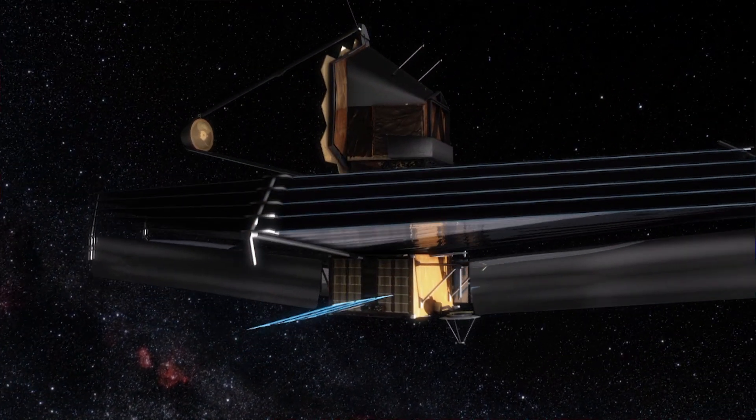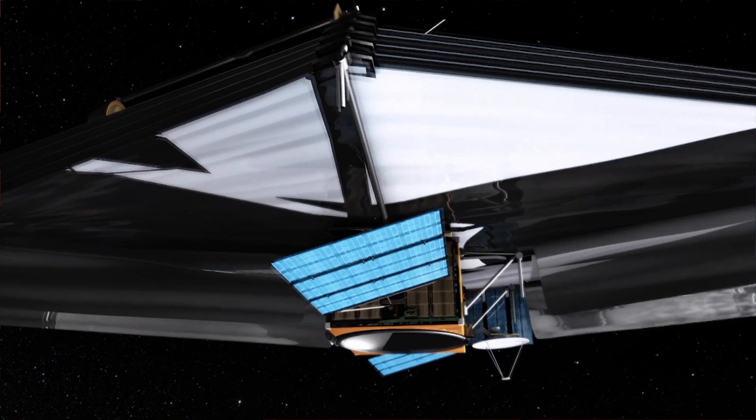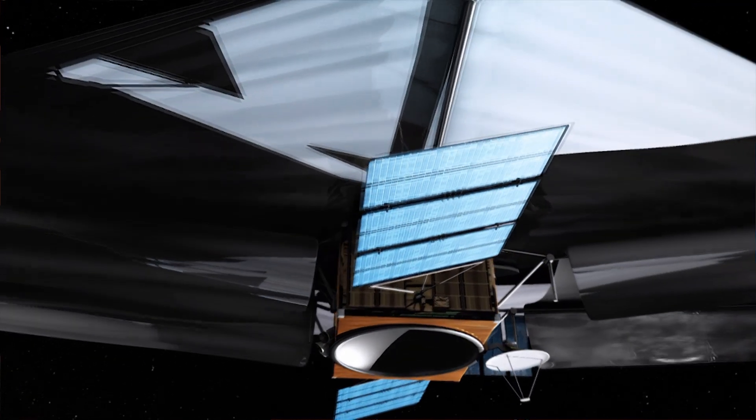Hubble's successor, the James Webb Space Telescope, due to be launched in 2018, will push this frontier even further, and will perhaps even allow us to observe the very first generation of galaxies to have formed in the Universe.